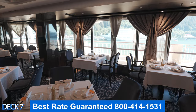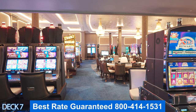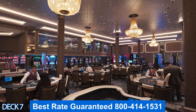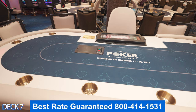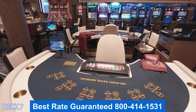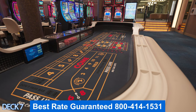Let's head on into the casino. Keep in mind that the casino is only open while you're at sea — it's never open on port days. Here in the casino, you can enjoy craps, roulette, and there are plenty of slots. They offer tournaments, including Texas Hold'em and blackjack tournaments, which are usually held on sea days. It's a really good idea to look at your app so you know everything that's going on and don't miss anything.